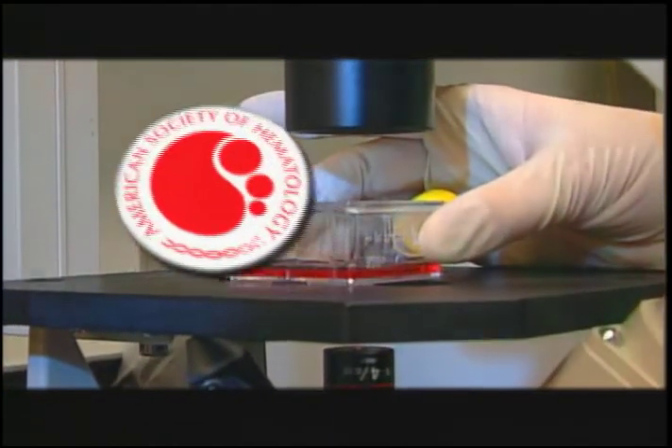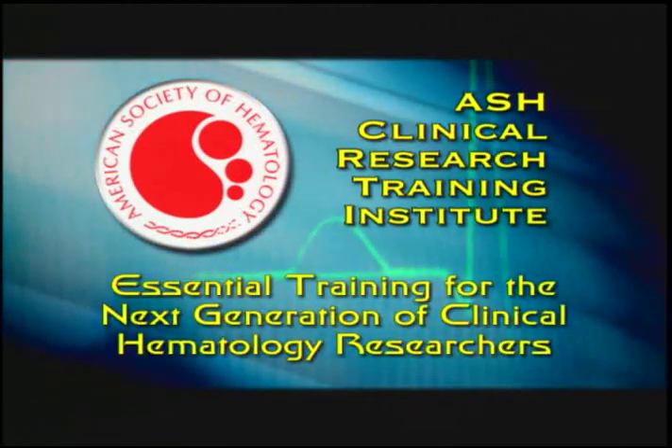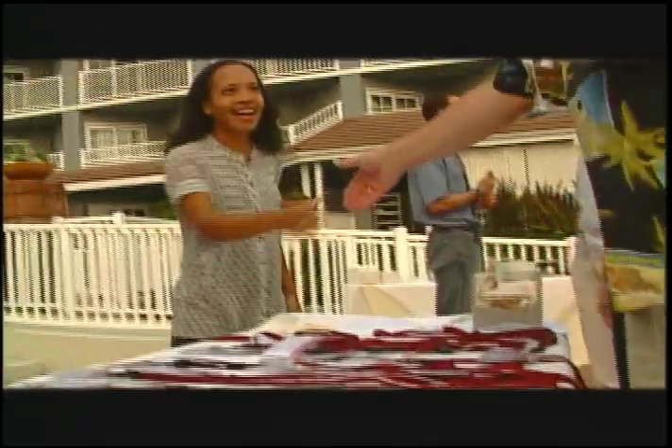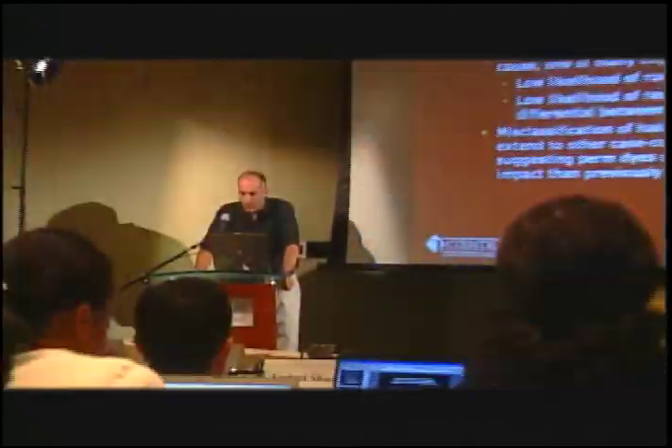The ASH Clinical Research Training Institute is a year-long career development program that provides essential training in the principles of clinical research, refinement of project protocols, career advice, mentoring, and more. The goal of this unique ASH initiative is to counter the decline of the physician-scientist. The cornerstone of the Institute is the summer workshop — six intense days, dozens of targeted lectures, one-on-one critiques by world-renowned experts, and total immersion.